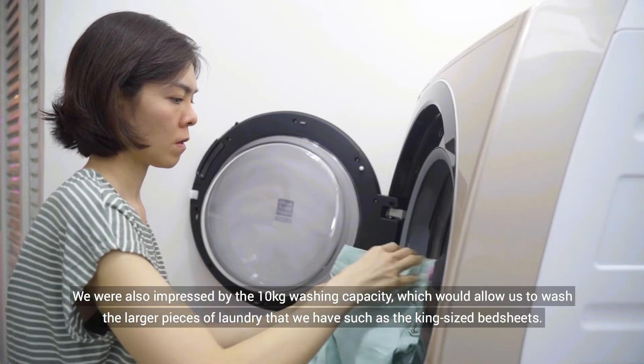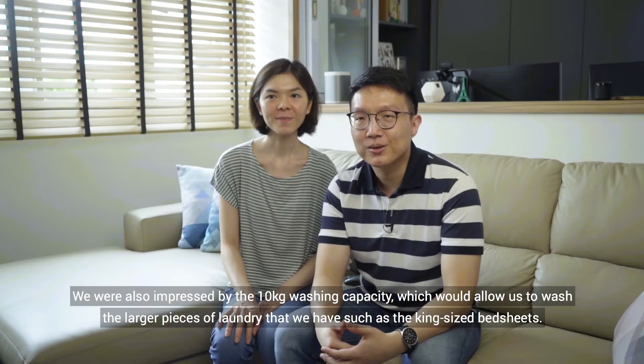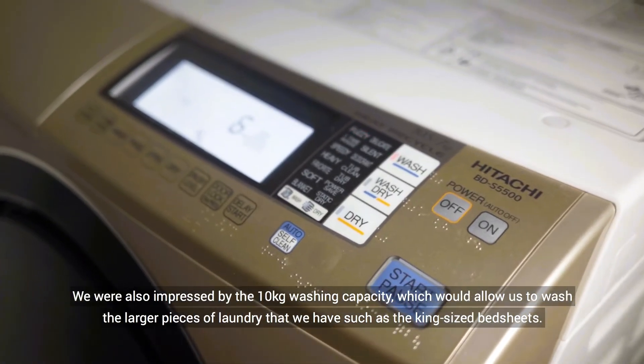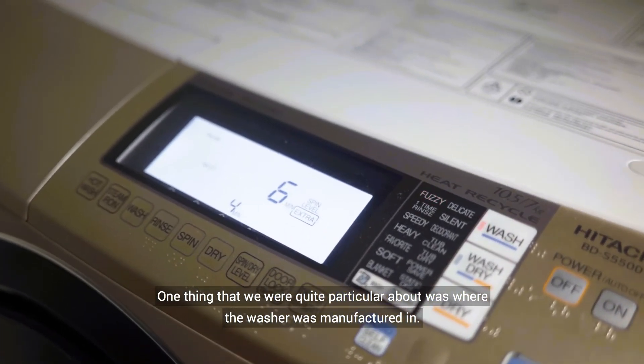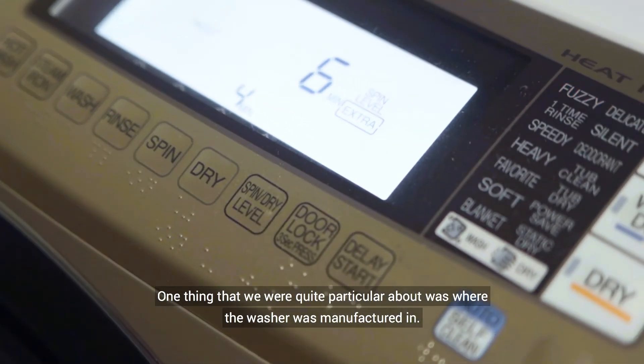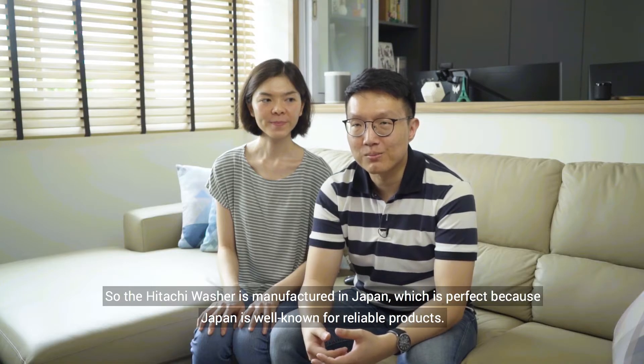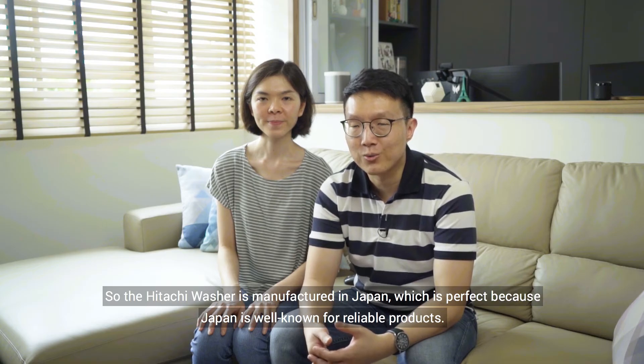We were also impressed by the 10 kg washing capacity, which will allow us to wash the larger pieces of laundry that we have, such as king-size bedsheets. One thing we were quite particular about was where the washer is manufactured. The Hitachi washer is manufactured in Japan, which is perfect because Japan is well known for reliable products.